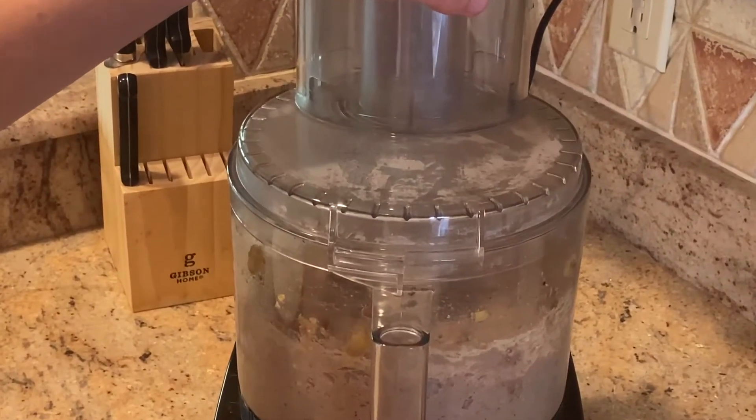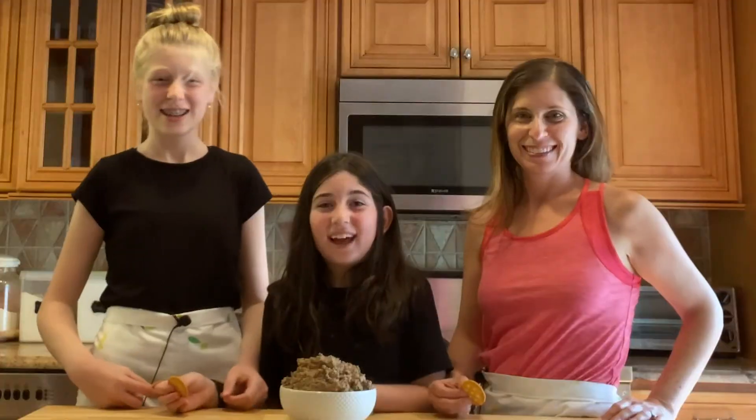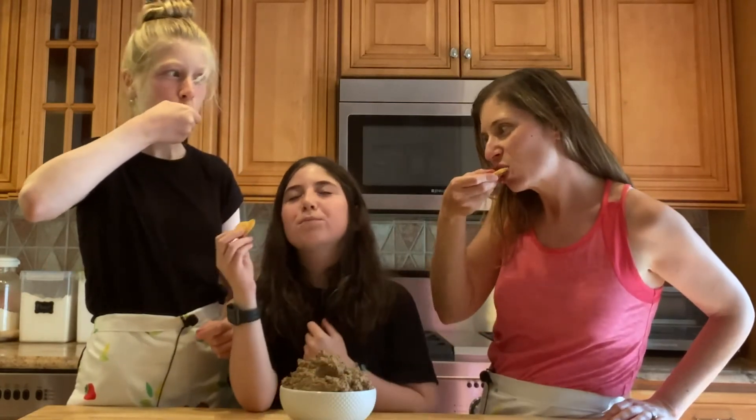Season to taste and serve with your favorite crackers. Let's taste it. Wow, delicious!